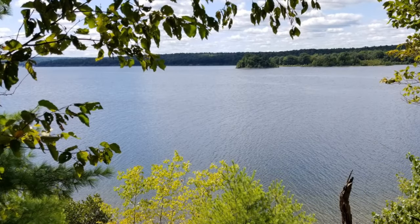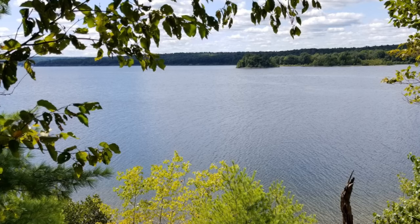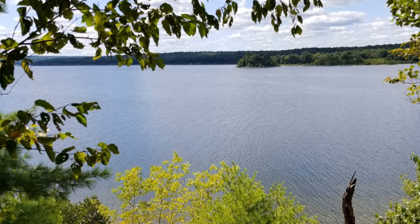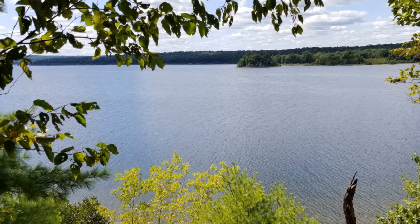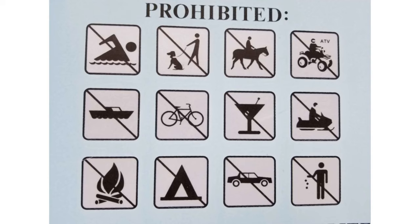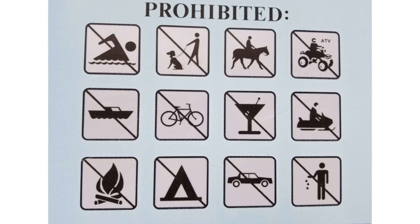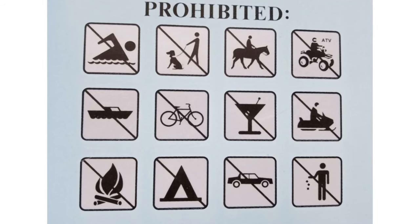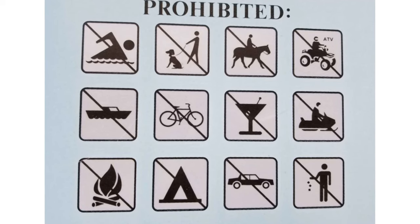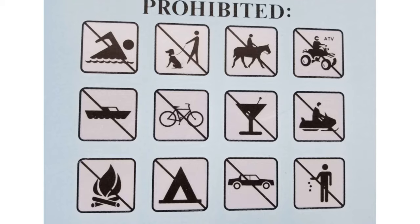Wachusett Reservoir is an unfiltered source of high-quality water. Recreational activities are regulated and limited to protect 3 million people's drinking water. When visiting watershed lands, please pay attention to signs. Passive recreation is allowed, while dogs, domestic animals, and any activity that could pollute the water supply is prohibited.